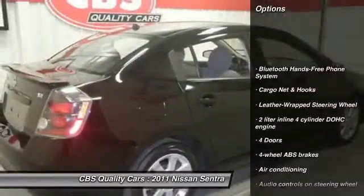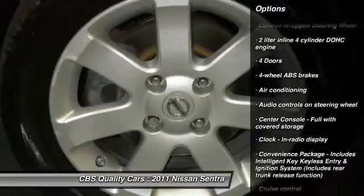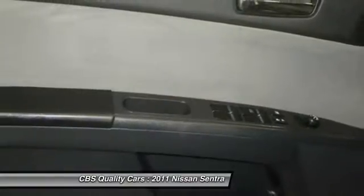Traction control, stability control, air conditioning, front wheel drive, cruise control, fog lamps, passenger airbag, power windows, trip computer, remote power door locks.